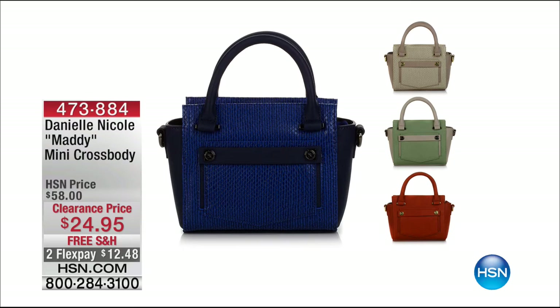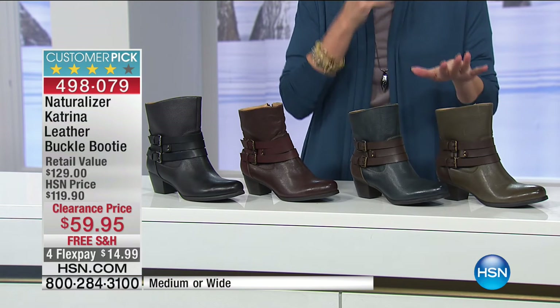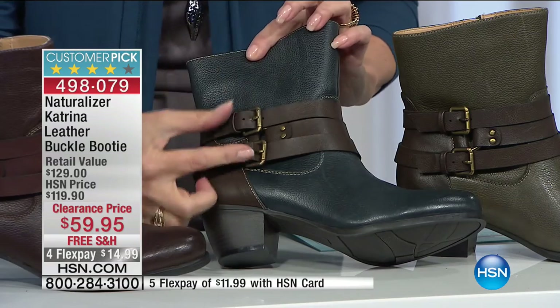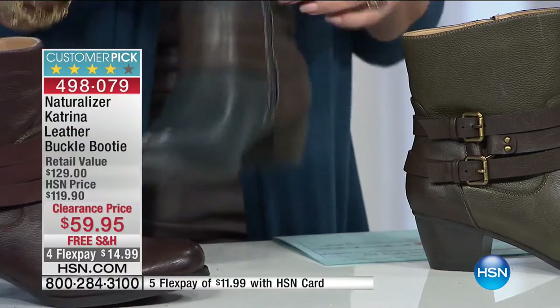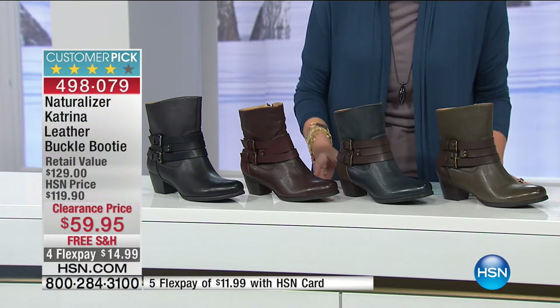We're going head to toe with our clearance sale, and now to the toe: the Naturalizer Katrina leather buckle booty. Naturalizer is one of the biggest names in shoes. This is a leather buckle booty with three straps, two buckles on the side, beautiful pebbled leather texture, and a two-inch stacked heel. Let me go through the colors quickly because some are already starting to sell out.